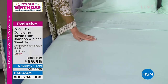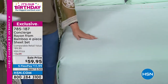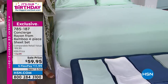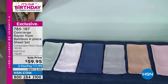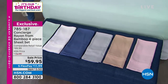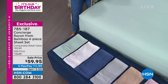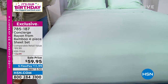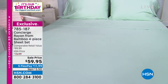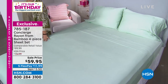When you put your hand on them, the first thing you feel is how cool they are. The colors are gorgeous — we've got blue, mint, pink, silver, tan, and white. Sizes are twin, twin XL for your dorm rooms, full queen, king, and California King, all available on this four-piece complete sheet set including the fitted sheet, top sheet, and two pillowcases. Extra pillowcases are also available.